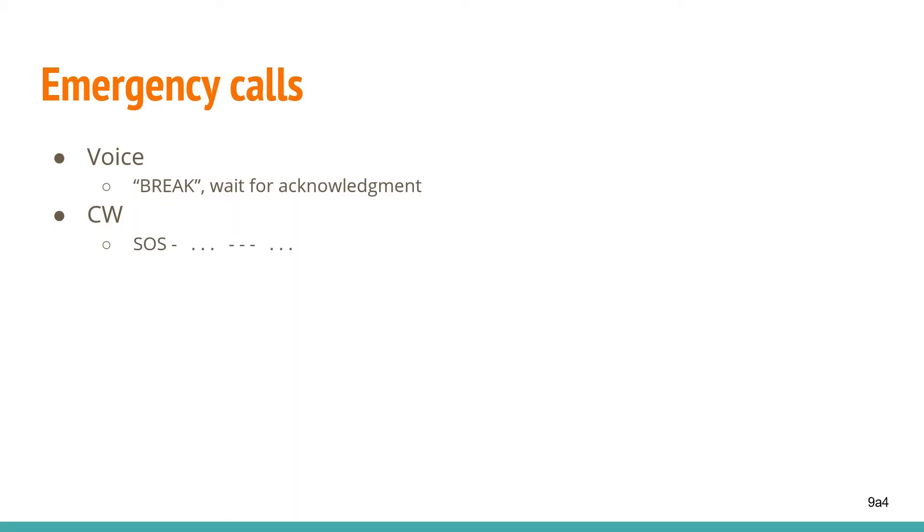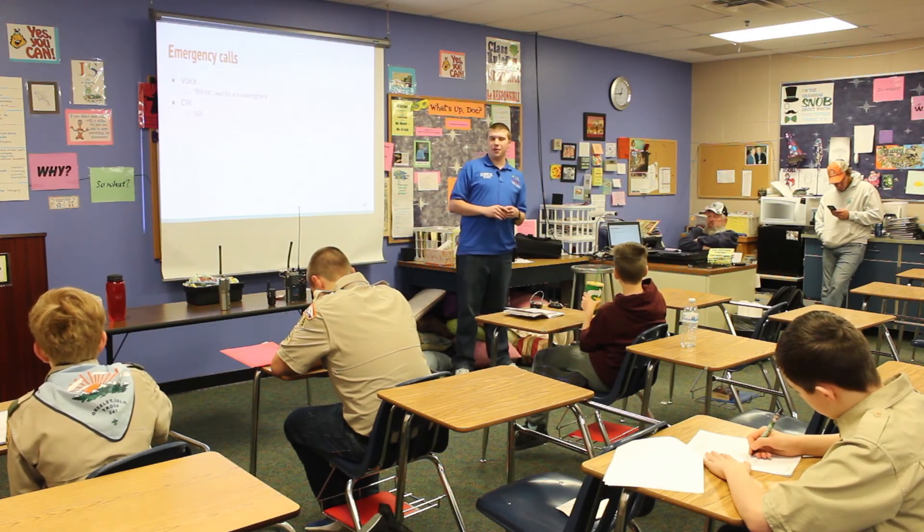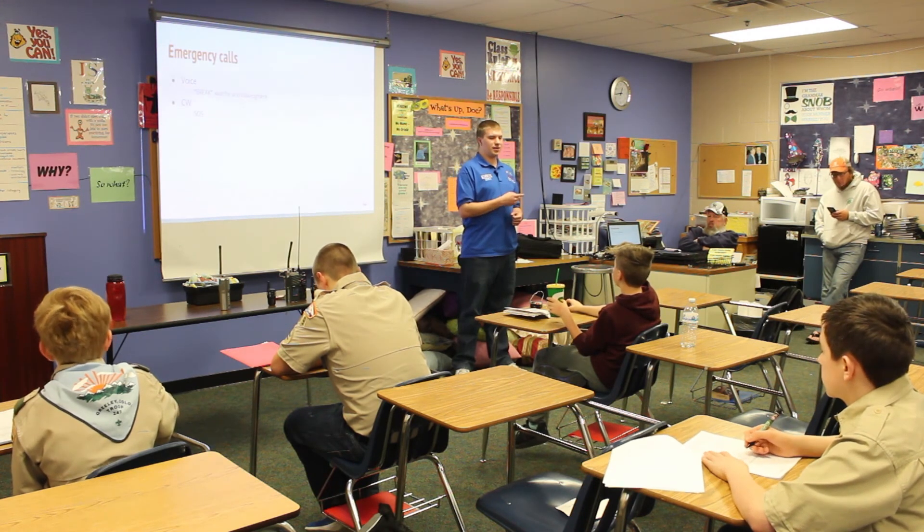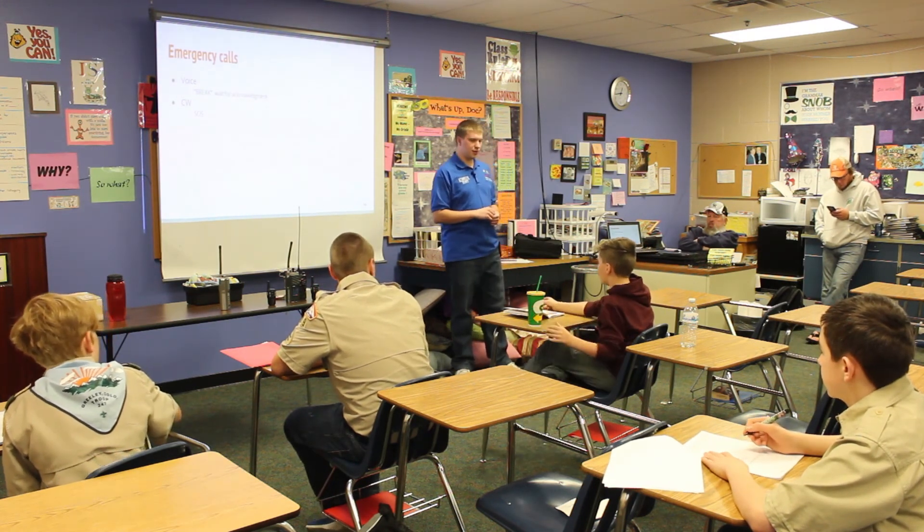For emergencies, you'll want to increase the speed of communication to help save lives. For voice, to indicate an emergency, you say 'break,' and any station on frequency will acknowledge you and render any assistance they can. For CW, you call out SOS — three dots, three dashes, three dots — on the Morse code keyer.